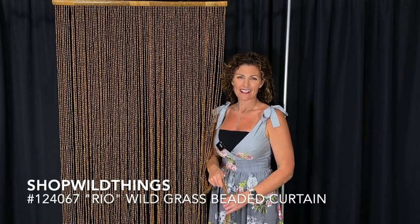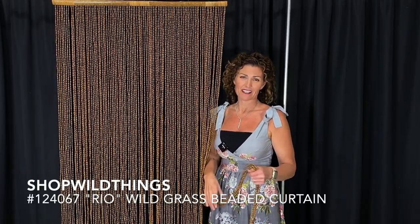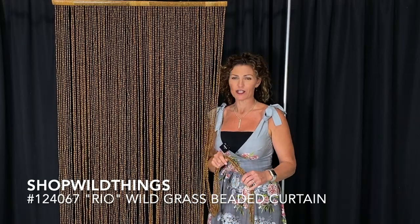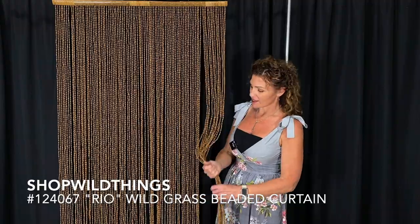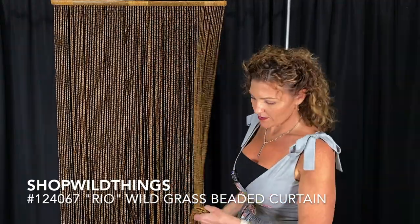Hi, I'm Katie from Shop Wild Things. This is one of my favorite curtains — this is the Rio. It's item number 124067. It's made out of thousands of pieces of real wild grass.